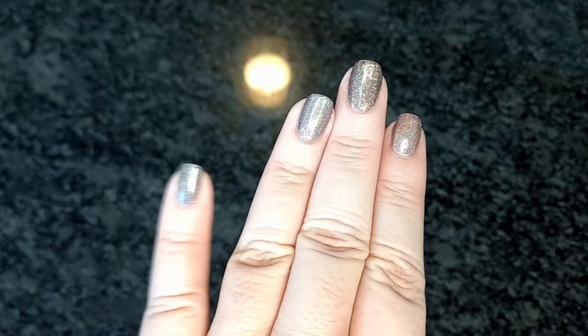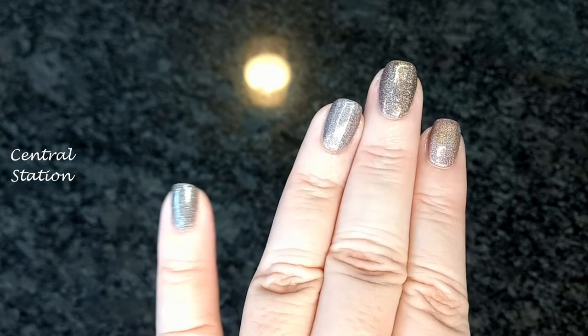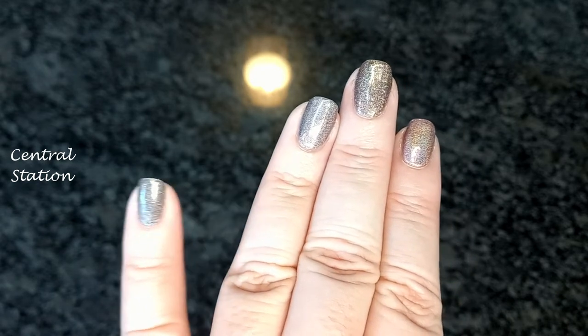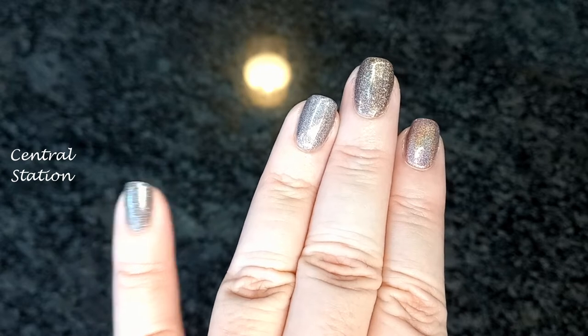This is Central Station, a subtle brown jelly that can look cool or warm depending on the light. It's not an ultra-hollow, but it almost could be — it's so sparkly in the sun.